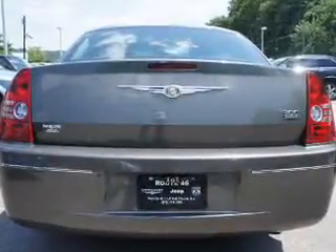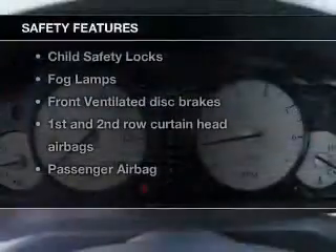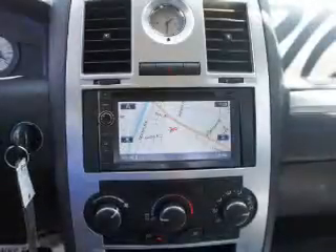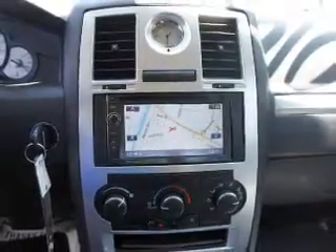Also included are power mirrors, an alarm system, and power steering. For your peace of mind, the following safety equipment is included: front ventilated disc brakes, curtain head airbags, passenger airbag, low tire pressure warning, and independent suspension. Call today to schedule a test drive.